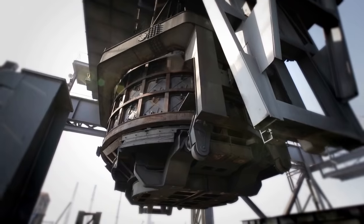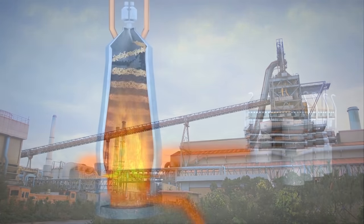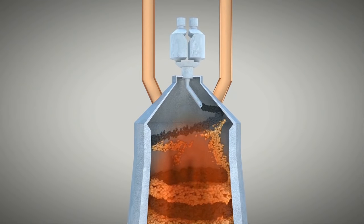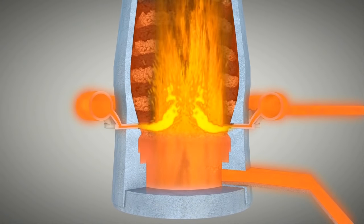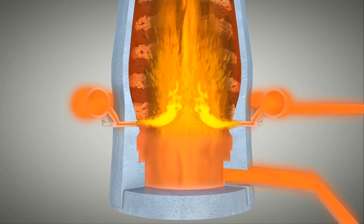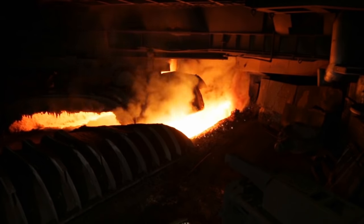The pre-treated iron ore and coal are stacked in layers into a 100-meter tall blast furnace. Then, hot air at 1,200 degrees Celsius is blown into the blast furnace, causing the coal to burn. The heat melts the iron ore to create molten iron at a temperature of 1,500 degrees Celsius.